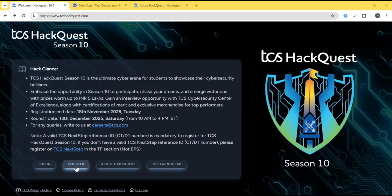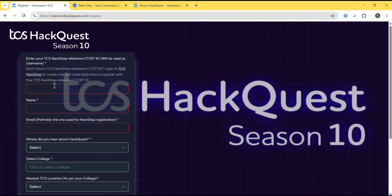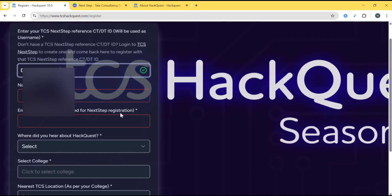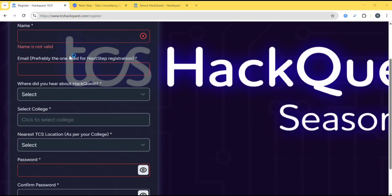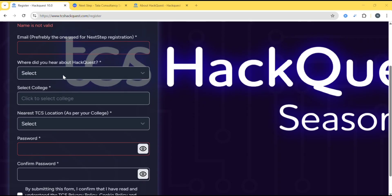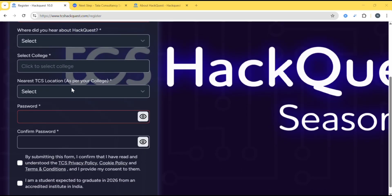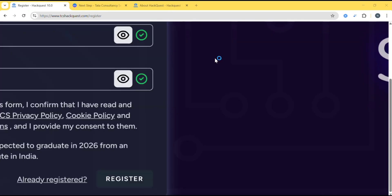Copy that reference ID. Then come back and click on Register. Here, you need to enter your TCS Next Step reference ID which you just copied. After that, fill in your name, email, where you heard about it, select your college, nearest TCS location, password, and confirm password. Then check the two boxes and after filling all the details, click on Register.